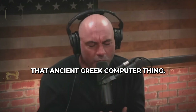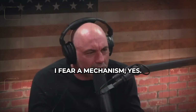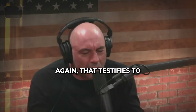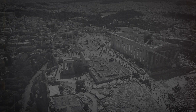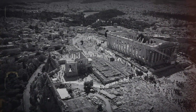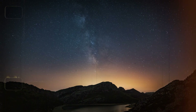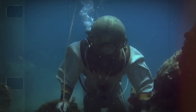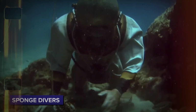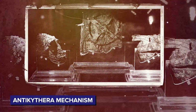When they found that ancient Greek computer thing — what is that called? The Antikythera mechanism. That testifies to a lost navigational skill. Imagine turning up a device over 2,000 years old that could accurately predict the movements of stars and planets. What if this discovery had been made by sponge divers who accidentally stumbled upon it in Greece? This is the story of the Antikythera mechanism.